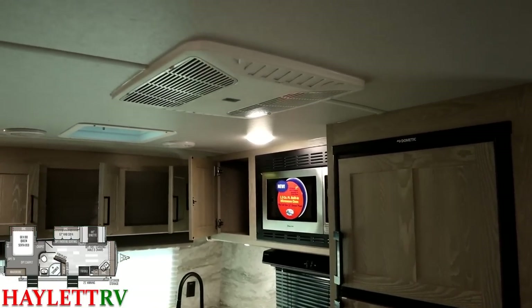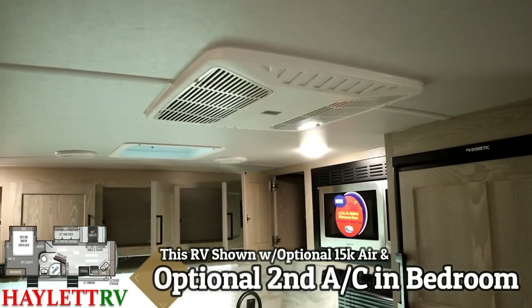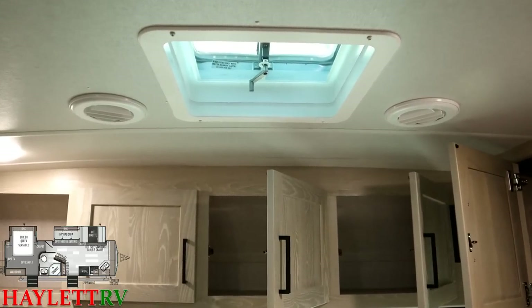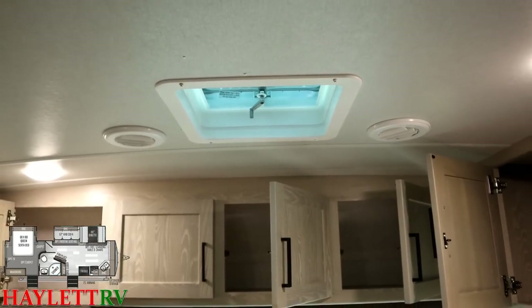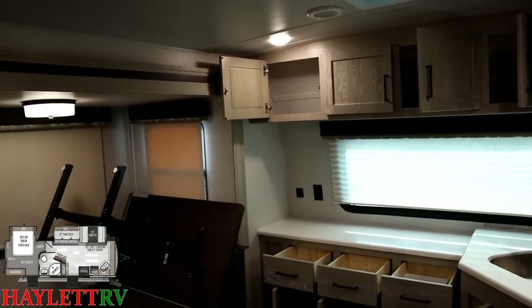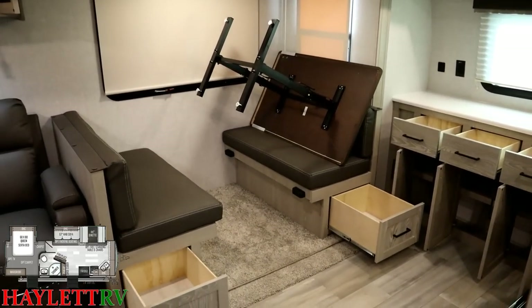Single air conditioning is standard; a second air is optional. We usually build these with dual air here at Halet RV. Next to this skylight/heat vent you can see two AC ducts — Rockwood does double-ducted air conditioning to always ensure really good, efficient airflow through their campers, and they do that consistently from their small trailers up through their big trailers.